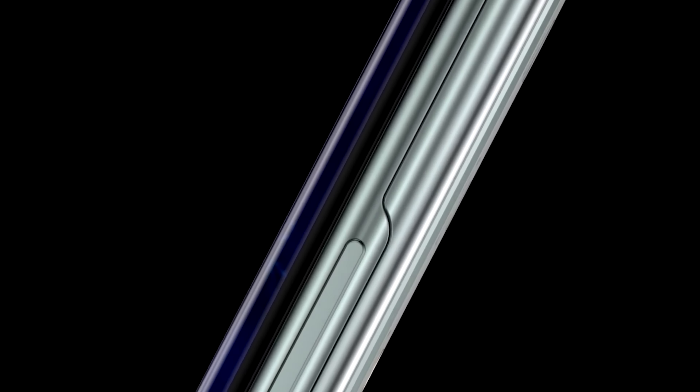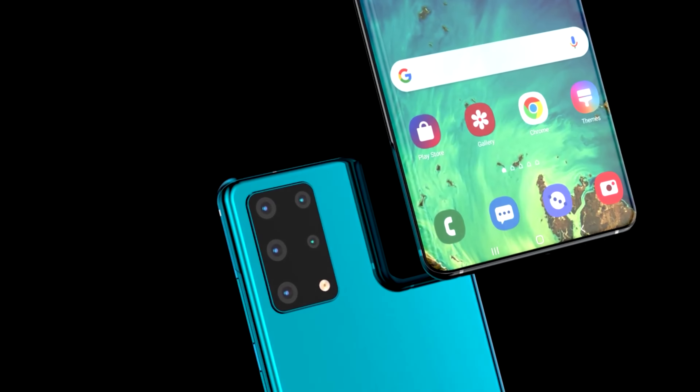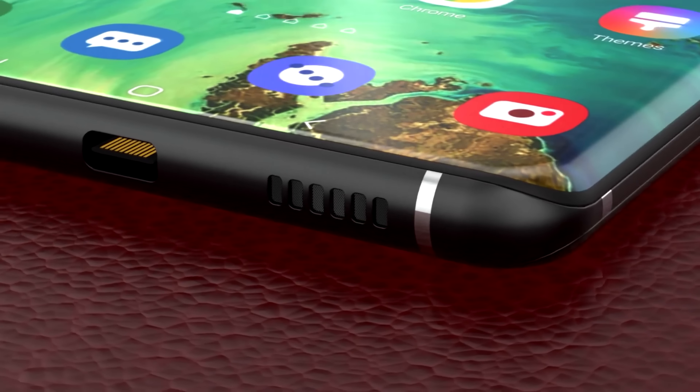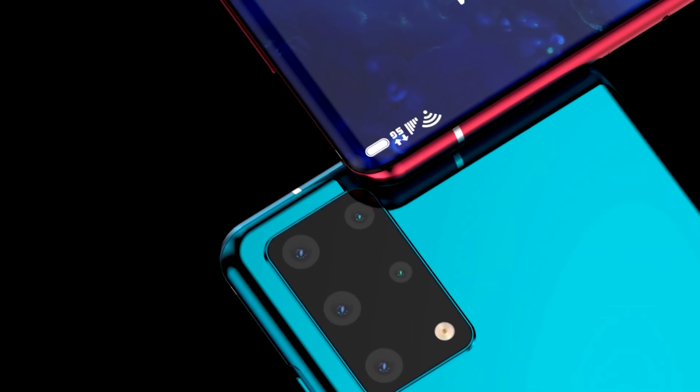The largest Galaxy S21 Ultra model is going to be using a penta-camera setup, so we can expect another photography powerhouse from Samsung. The 150 megapixel sensor is going to be coupled with a 64 megapixel telephoto, a 16 megapixel ultra-wide, a 12 megapixel macro, and a 3D time-of-flight depth sensor. We don't yet know the exact zoom level the telephoto will provide.